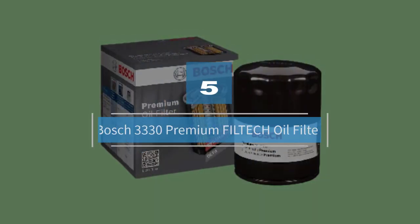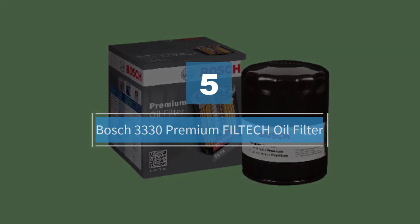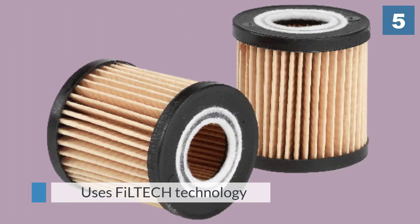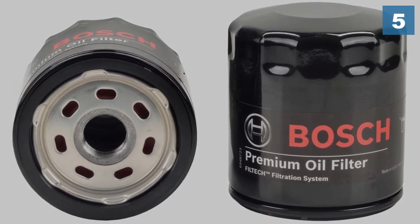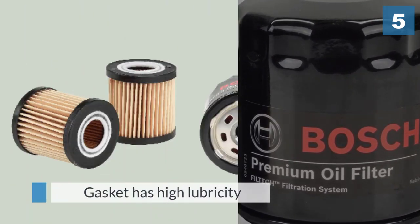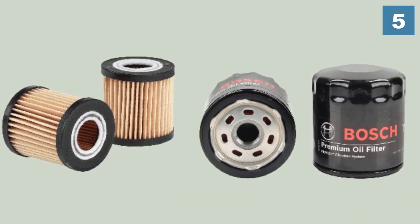Number five: Bosch 3330 Premium Filtech Oil Filter. It uses Filtech technology to expand its filtering surface to trap more contaminants, and is 30% thicker than the media in other filters for higher capacity and better protection. The gasket has high lubricity for a tight seal.